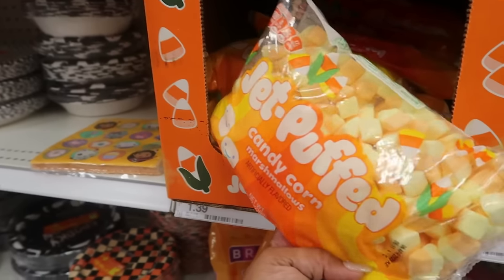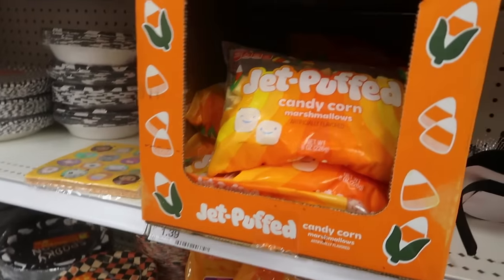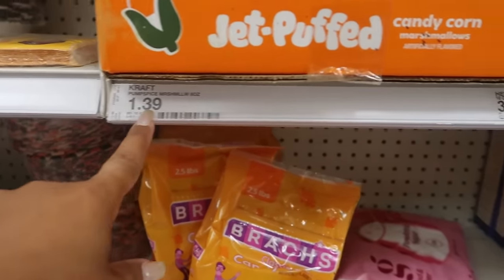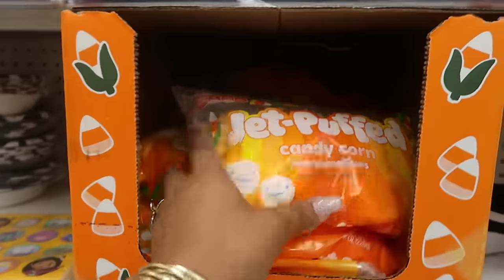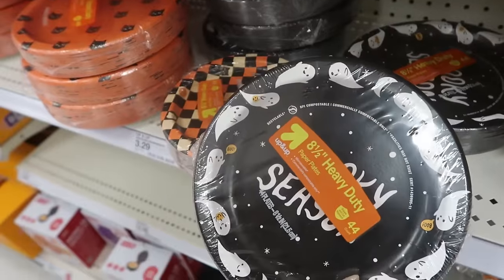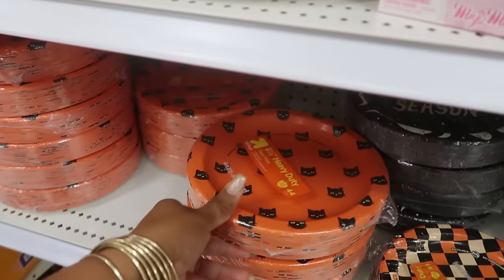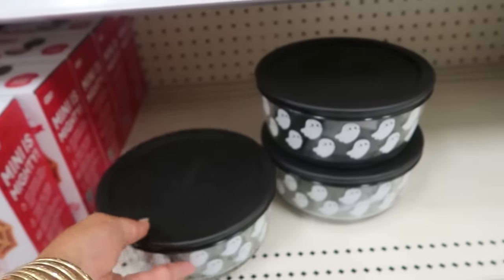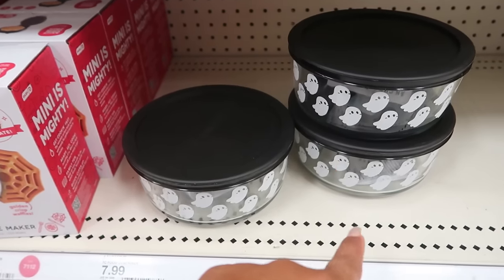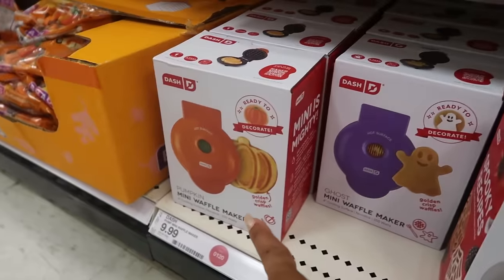Black cat sugar cookies — those are five. Frankenstein rice crispy treats — those are seven. Candy corn marshmallows. That says Pumpkin Spice marshmallows — I only see candy corn. These plates $3.29 — Spooky Season, 44 plates. You got the cats, there's the bows with some ghost on them for eight. I wonder what other ones are coming out. They have the mini waffle makers which they have every year — the spiderweb, the ghost, and the pumpkin — and those are $10.